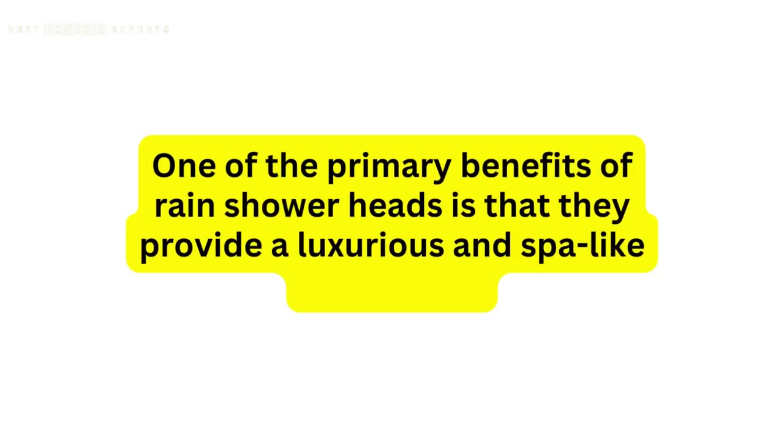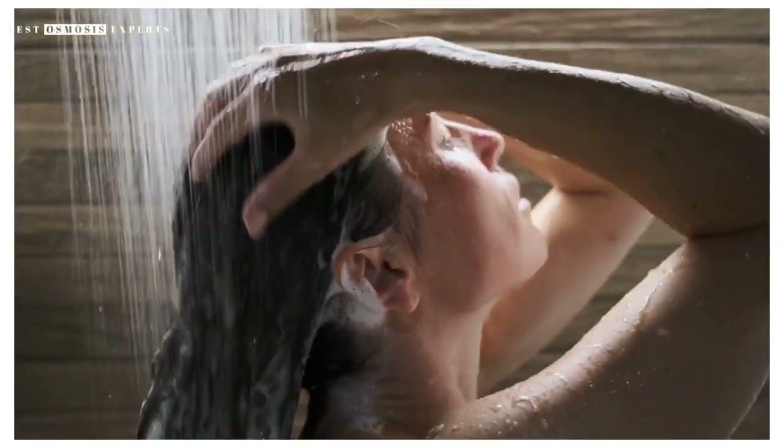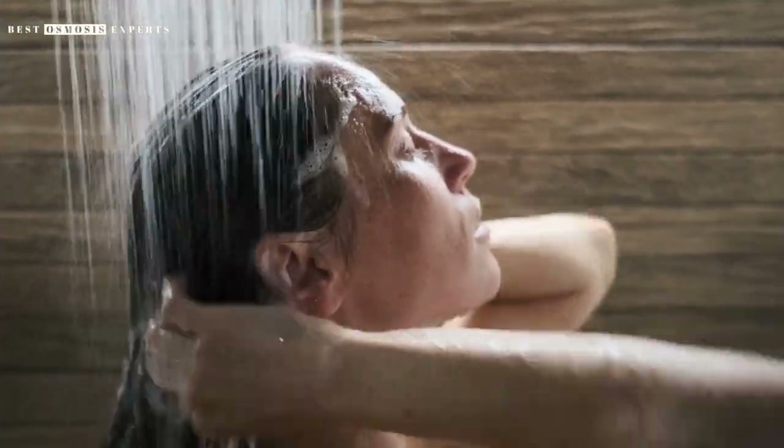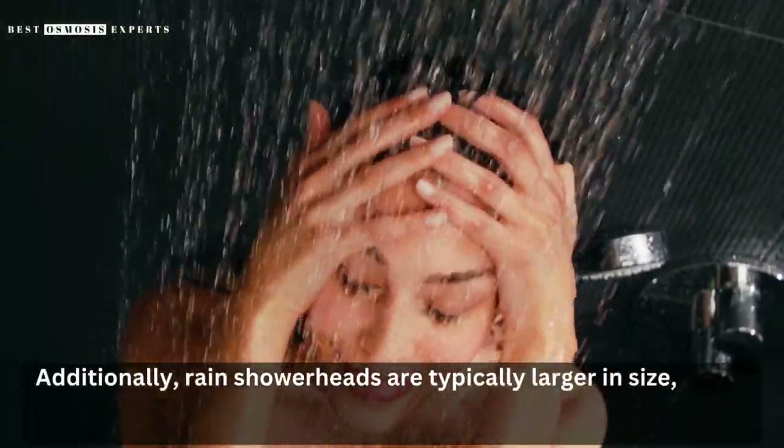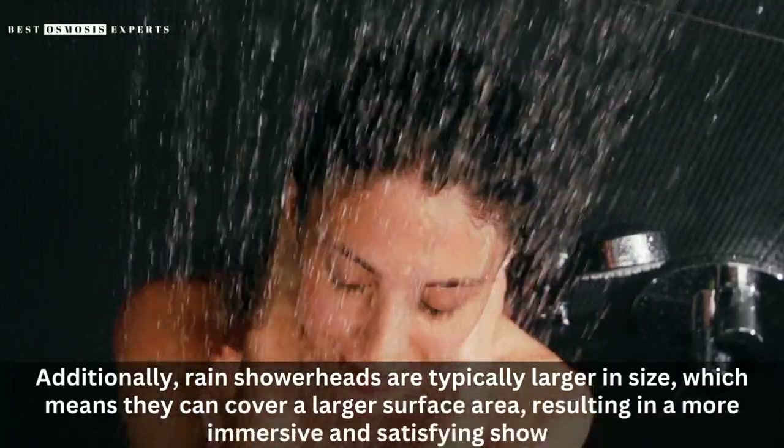One of the primary benefits of rain shower heads is that they provide a luxurious and spa-like experience. The wider and more even flow of water allows for a more relaxing shower experience. Additionally, rain shower heads are typically larger in size, which means they can cover a larger surface area, resulting in a more immersive and satisfying shower.